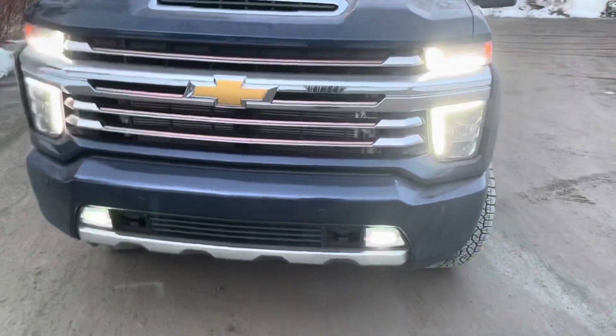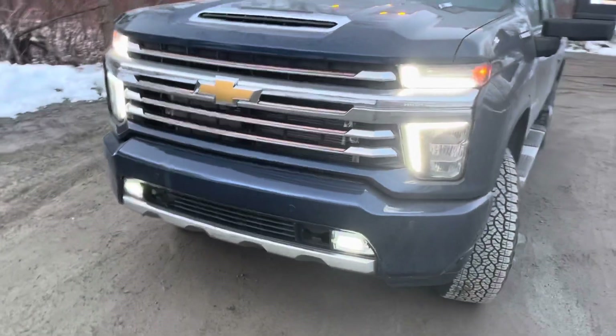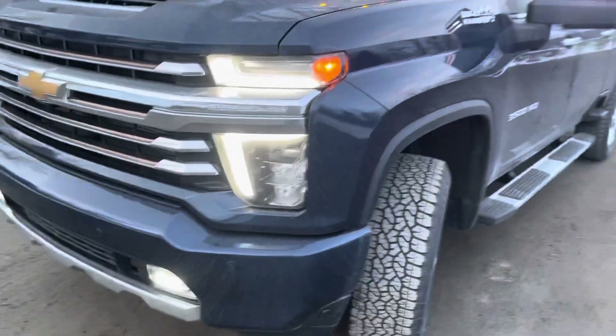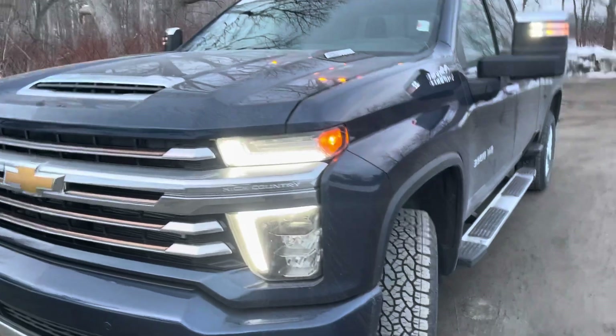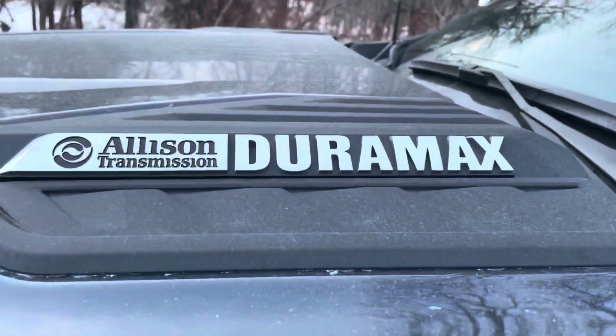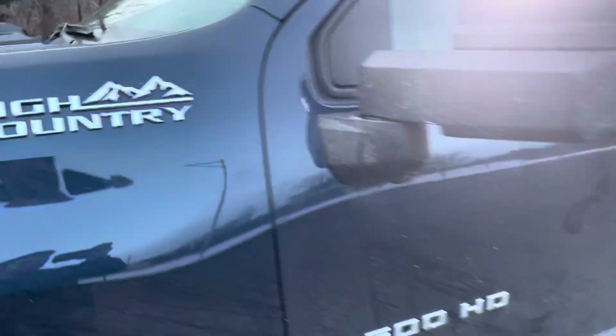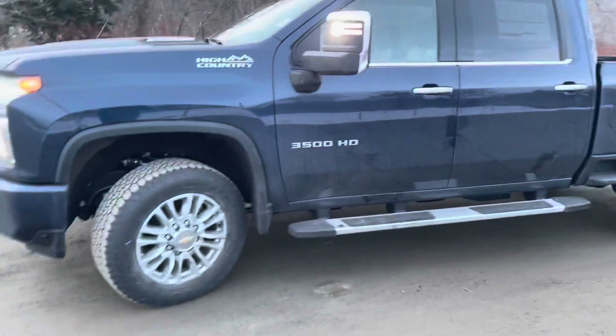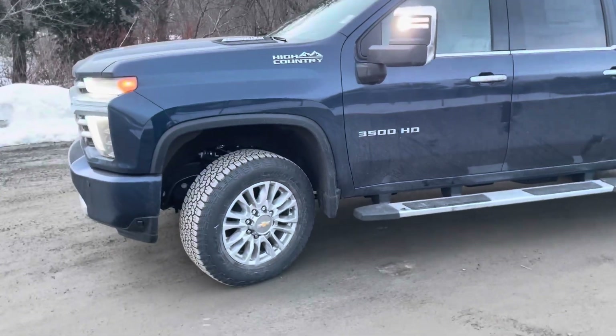The High Country package gets this fancy bronze grille with chrome accents all around it. Right there is the Duramax badge — it's a nine thousand dollar upgrade on this truck to get the Duramax engine with the Allison transmission.